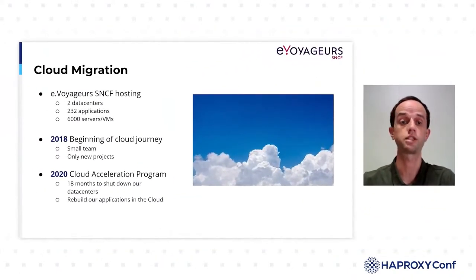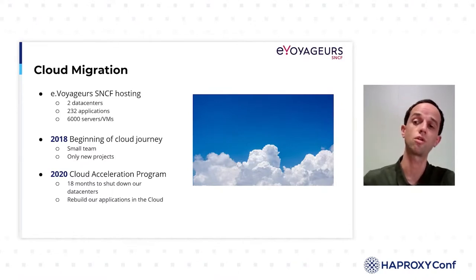In 2020, last year, we decided to accelerate our adoption of the cloud by launching our Cloud Acceleration Program. It was an ambitious program and its goal was to migrate all of our applications to the cloud in 18 months and to close our two datacenters by the end of 2021.